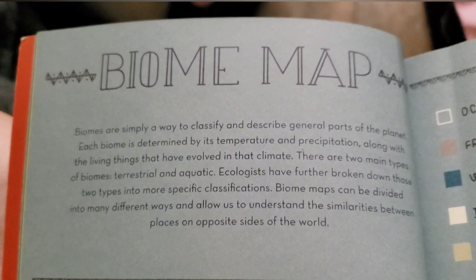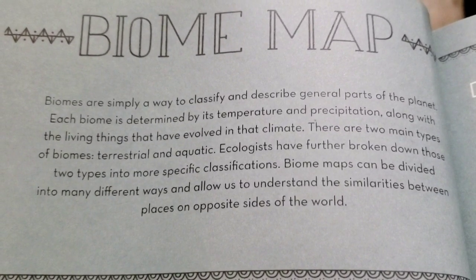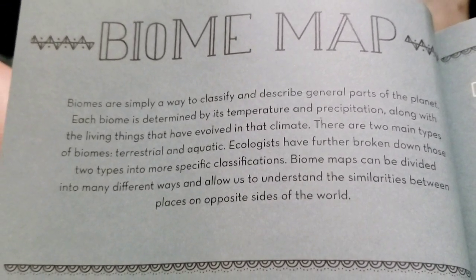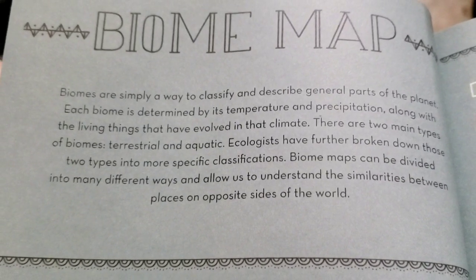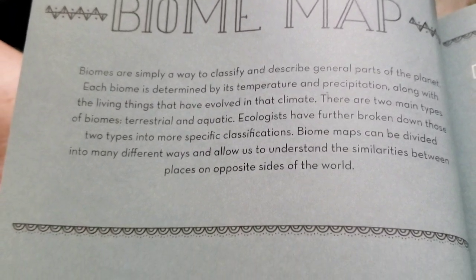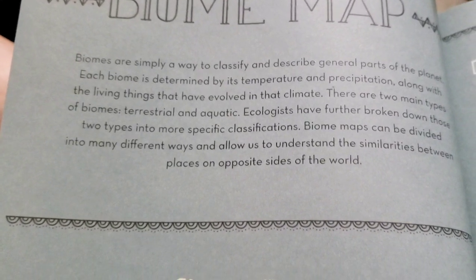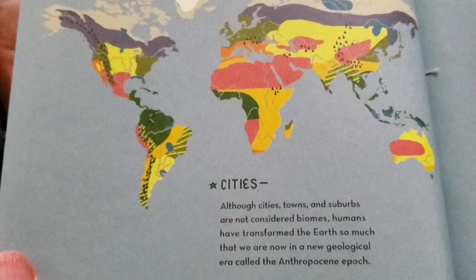Next says biome map. "Biomes are simply a way to classify and describe general parts of the planet. Each biome is determined by its temperature and precipitation, along with the living things that have evolved in that climate. There are two main types of biomes: terrestrial and aquatic. Ecologists have further broken down those two types into more specific classifications. Biome maps can be divided in many different ways and allow us to understand similarities between places on opposite sides of the world."